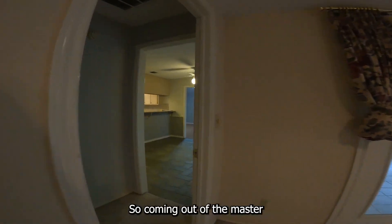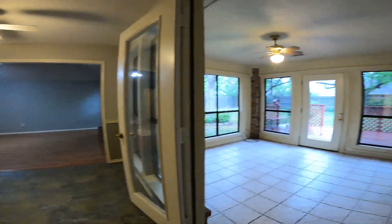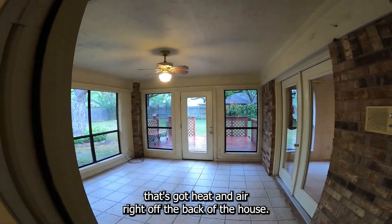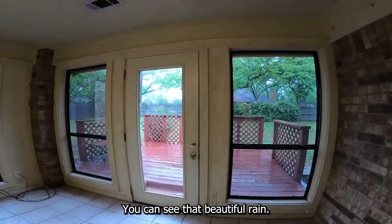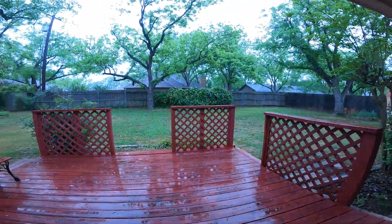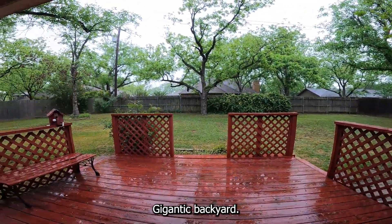Coming out of the master, we're back into the casual dining area. There is a wonderful porch here that's got heat and air right off the back of the house — you can see that beautiful rain. And there's a deck out here. Gigantic backyard.